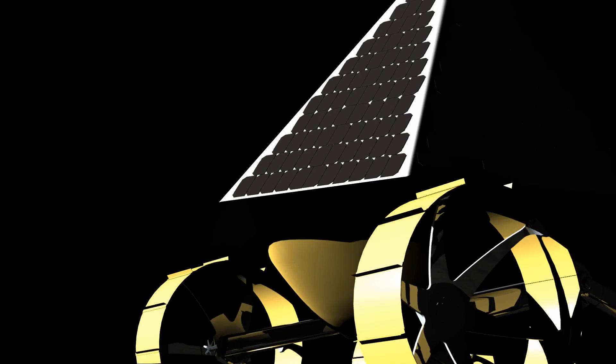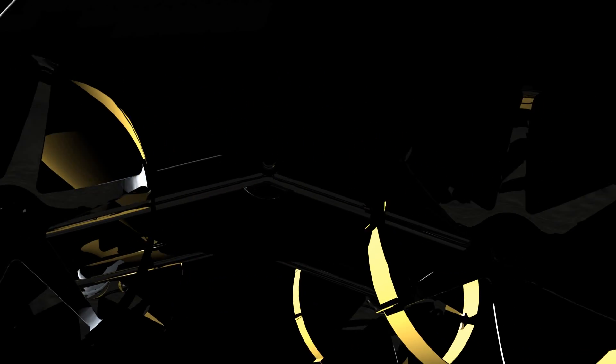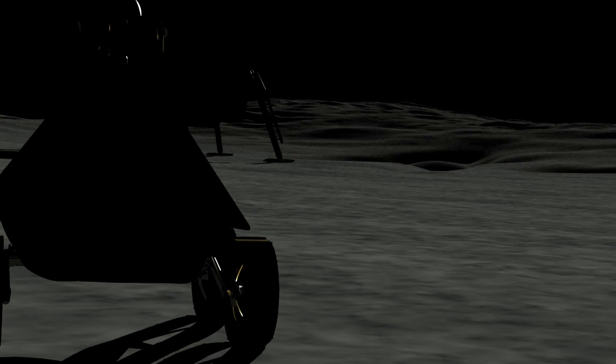The first expedition, Tranquility Trek, will seek out the Apollo 11 landing site. Close-up images from the telephoto lens will discover which materials have survived four decades of lunar radiation and micrometeorites.